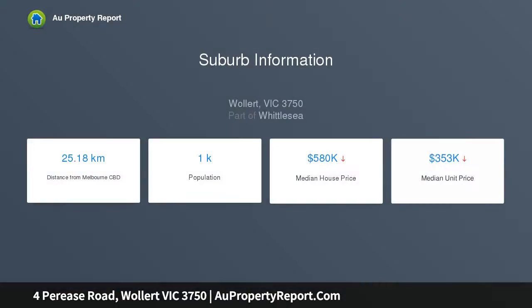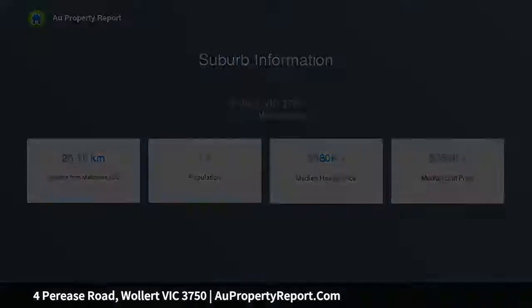Bedroom with robe, master with walk-in robe and en suite, zoned main bathroom, study nook and practical laundry.